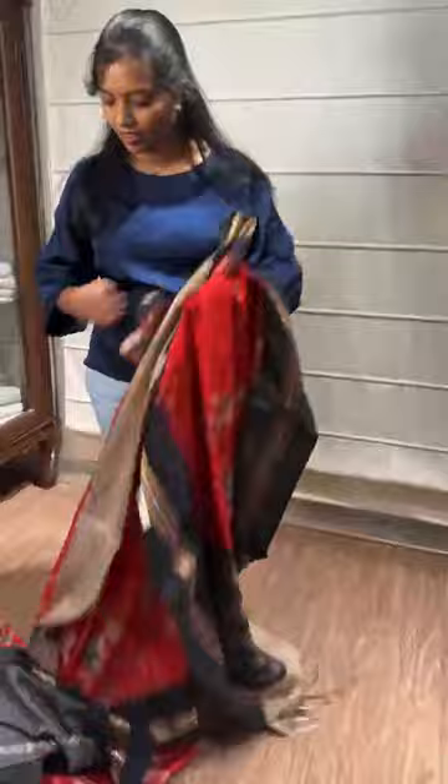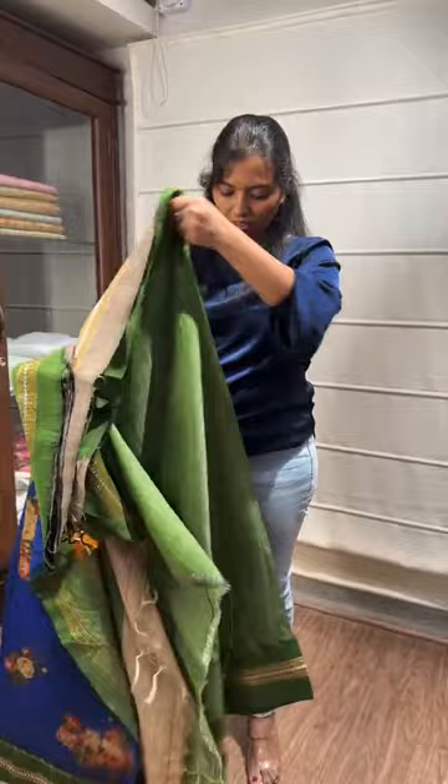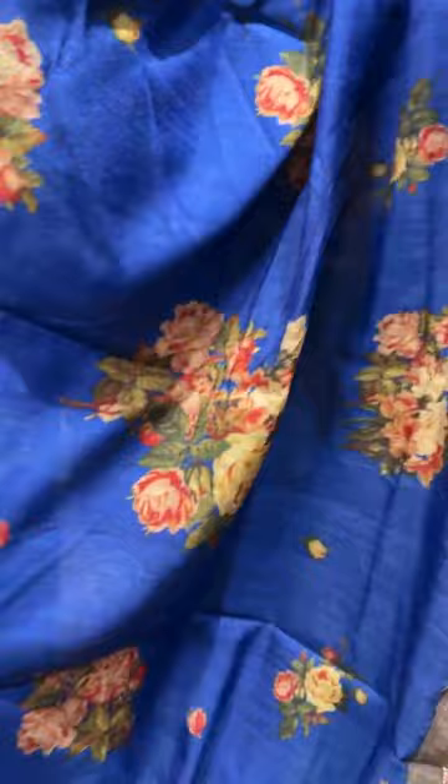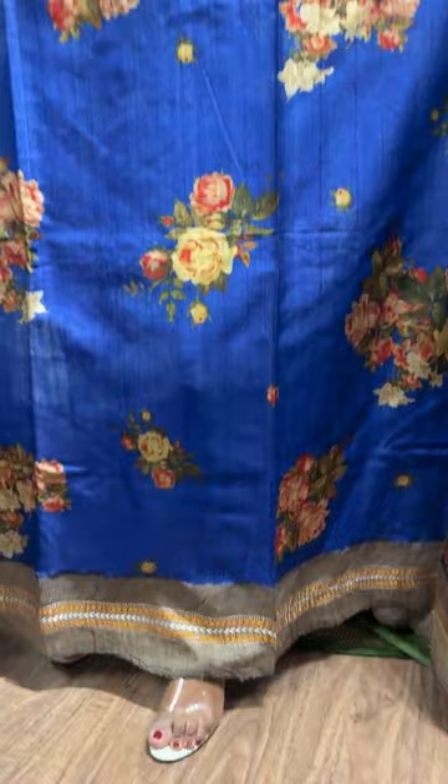Coming to the next saree — it's a nice blue color saree with a green color border. It has a Ganga Jamuna border with grey and green colors. These are handloom sarees. This is the body of the saree. The price is 12,999.